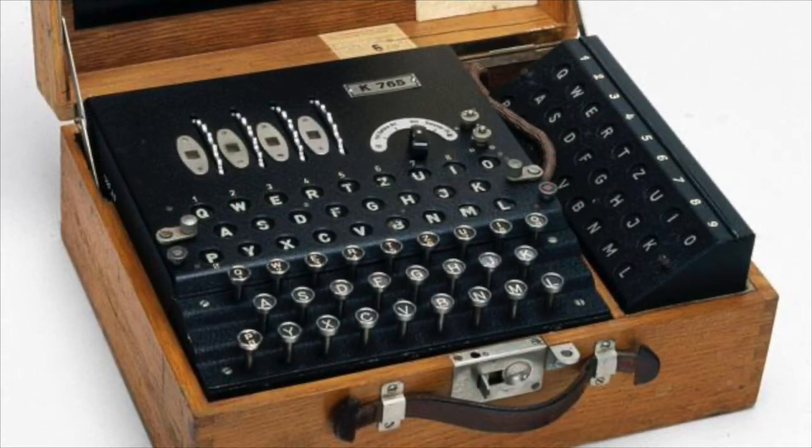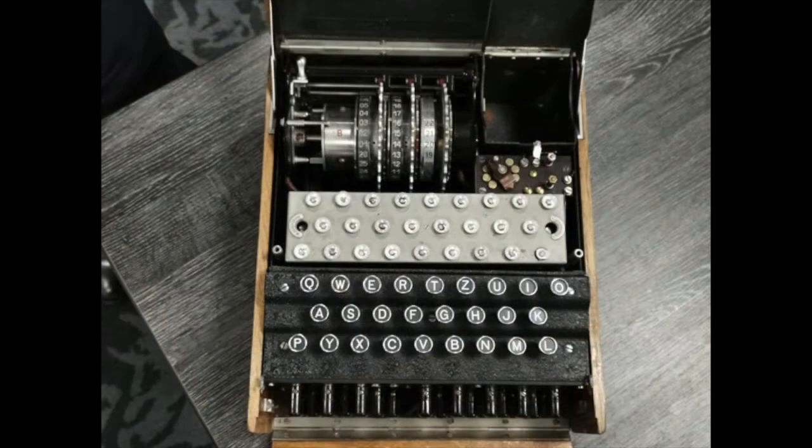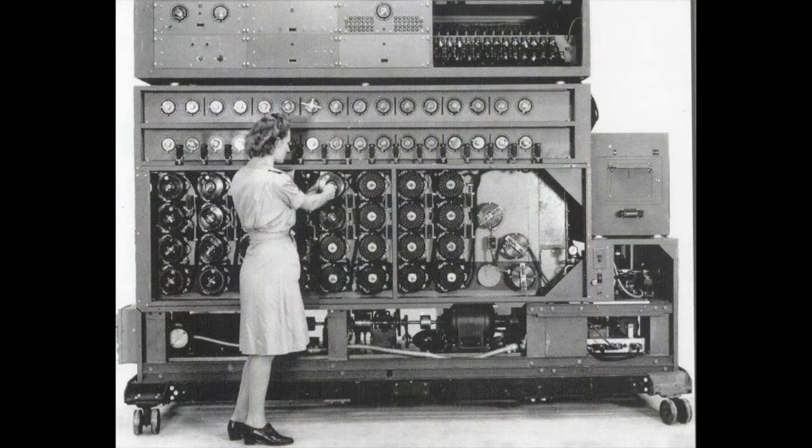During World War II, the Germans used the Enigma machine as a coding machine. What made the Enigma hard to figure out was the number of dials it had — the dials would be moved around and that would make the code hard to break. But the British broke the code, partly because they had Enigma machines on hand and partly because Alan Turing helped make a big machine which basically duplicated what the Enigma would do.